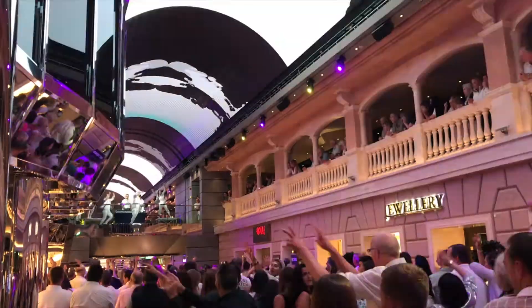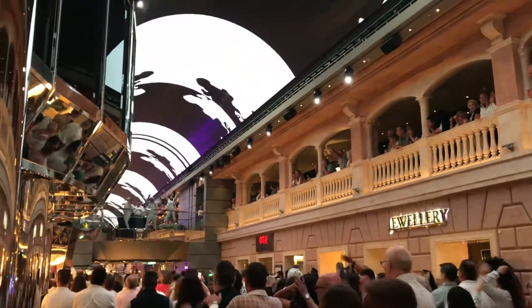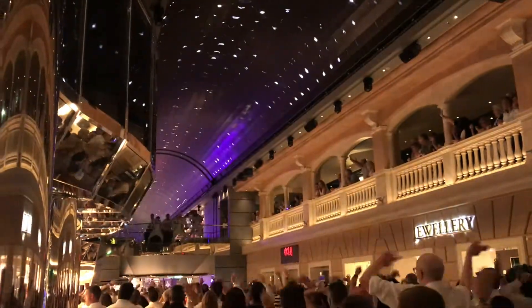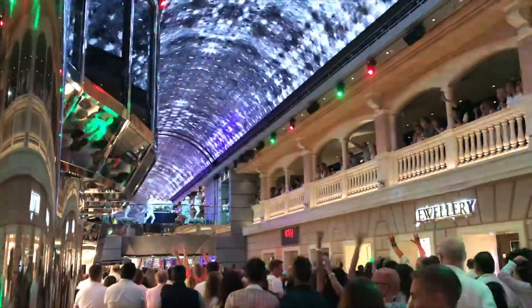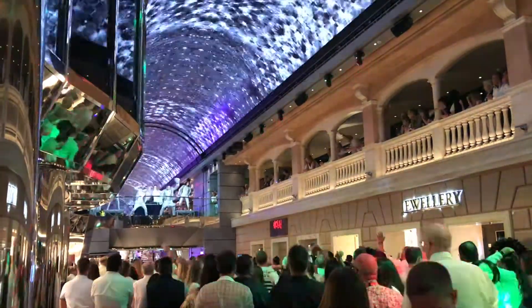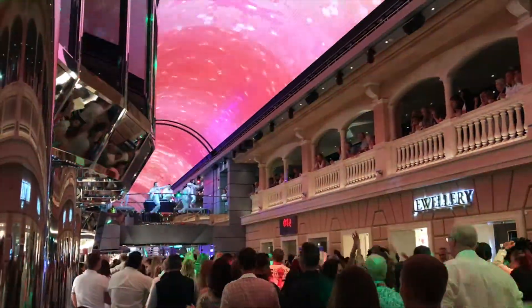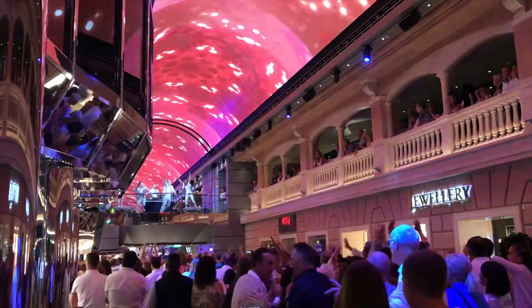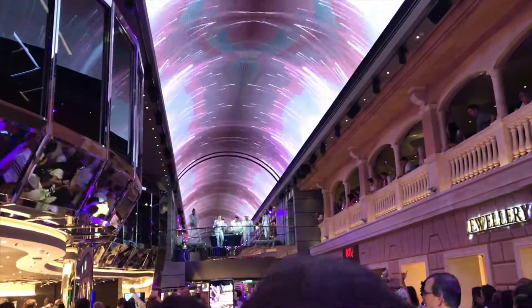That night we were dressed for the white party and were going to watch a flamenco show in the theater. This is the crazy white party they have on the ship — the Italians really know how to party. You can see the amazing LED screen above, which really lends to the party atmosphere. People were holding up their phones using the lights like at concerts. We left a little early because we were tired — but by far this was the most awesome white party I've ever been to.